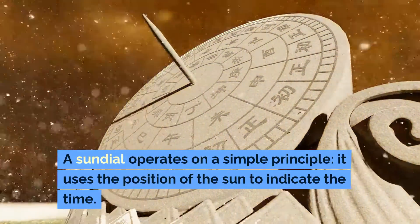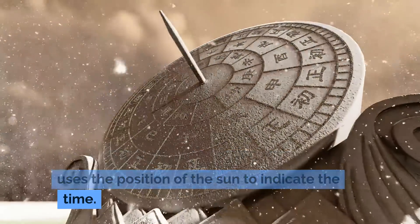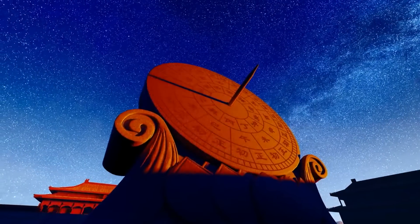A sundial operates on a simple principle: it uses the position of the sun to indicate the time. Here's how it works.